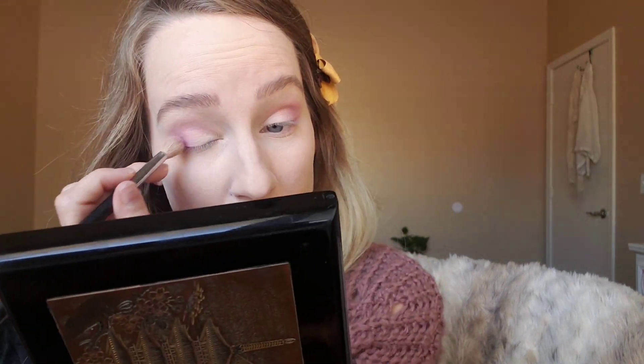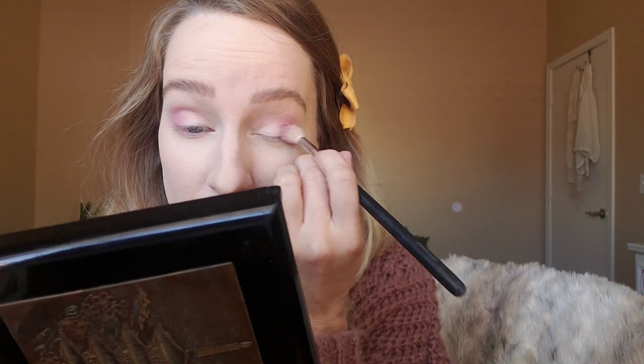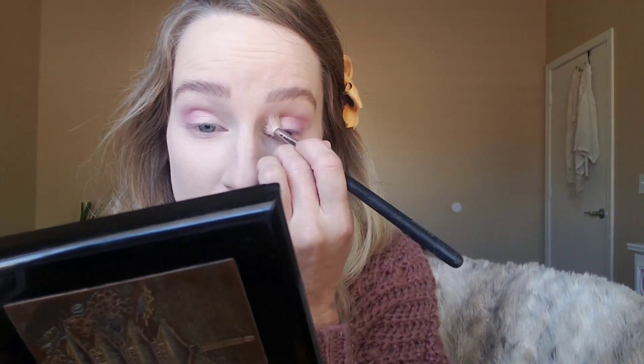I also generally don't wear bright eye looks — it's just not really what I do, so this is kind of out of my comfort zone as it is. I want to use this color to try and tone it down, but still have that pink.